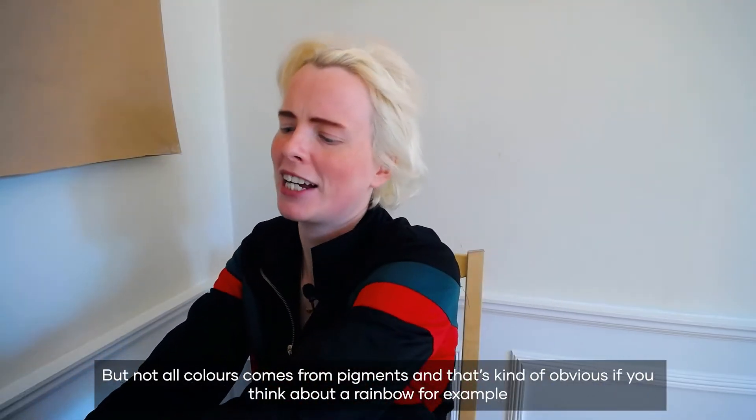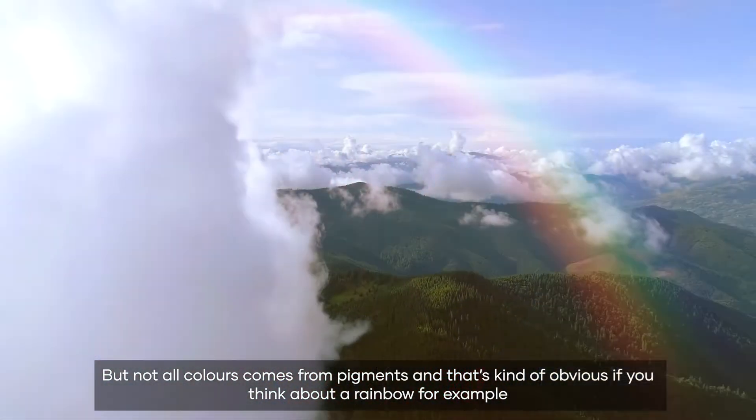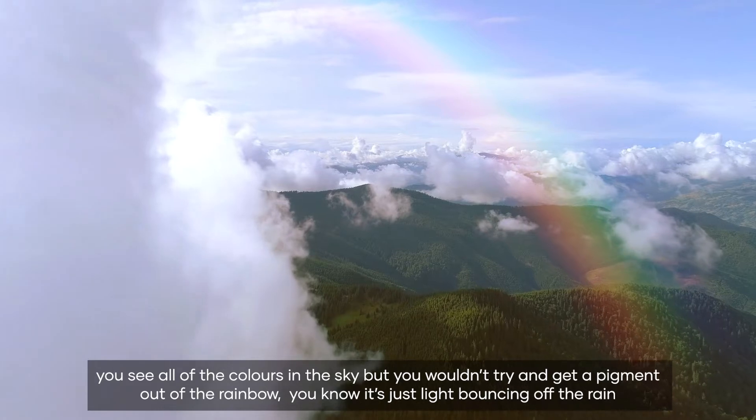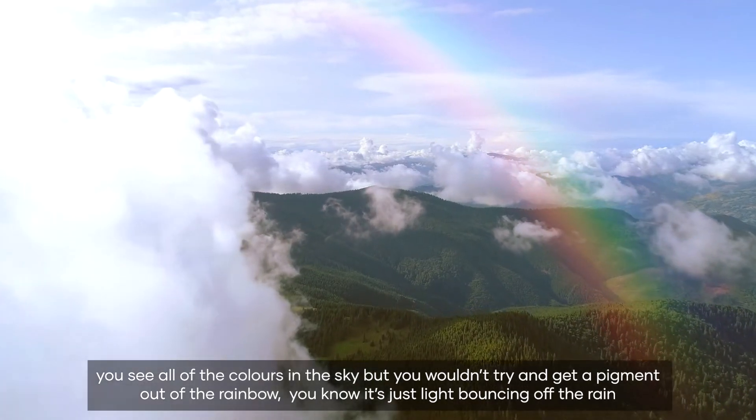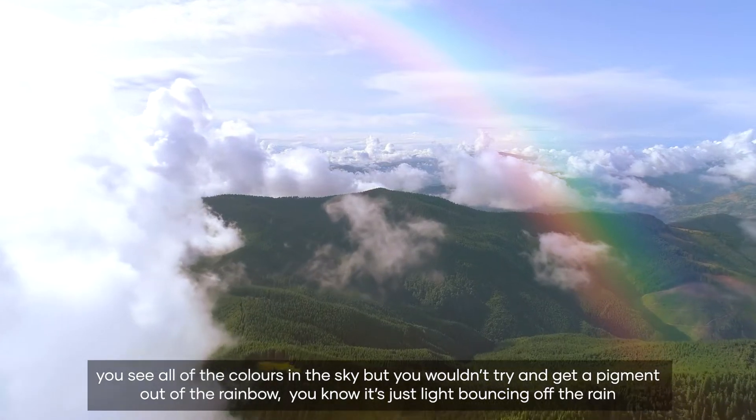But not all colour comes from pigments and that's kind of obvious if you think about a rainbow. You see all of the colours in the sky but you wouldn't try and get a pigment out of the rainbow — you know it's just light bouncing off the rain.